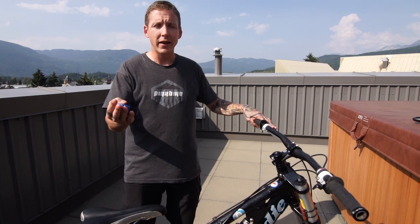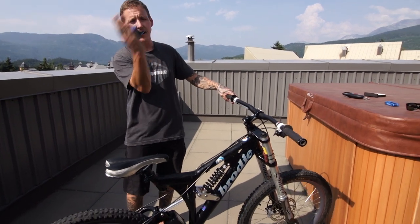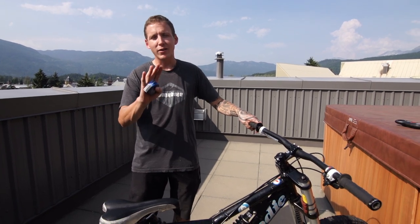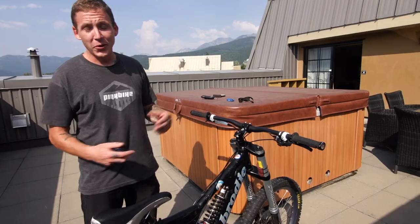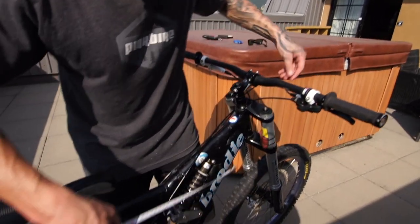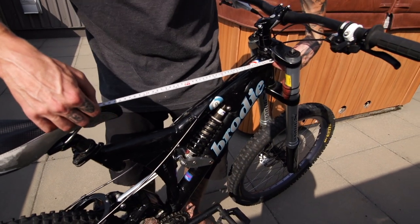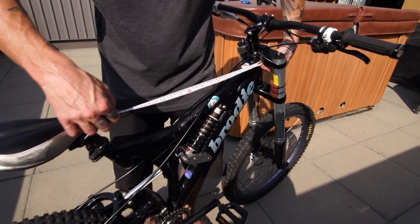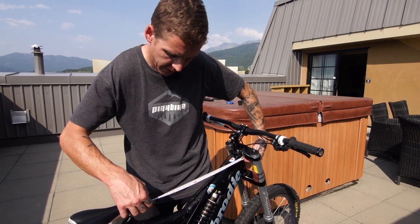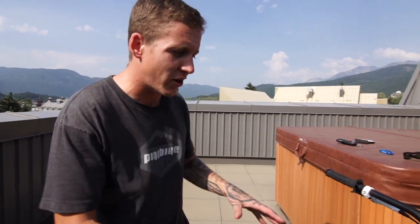For context, the Trek Session is around 13.5 to 13.7 inches, and most downhill bikes are right around there — so this is basically two inches higher than a modern downhill bike. The lower your bottom bracket is, the more in-the-bike you feel, the lower your center of gravity, and theoretically the less effort it takes to corner. Higher bottom bracket means higher center of gravity and more effort to lean over. As for reach, it's not super scientific but it looks like somewhere in the high 300s — maybe 390 to 400 millimeters.